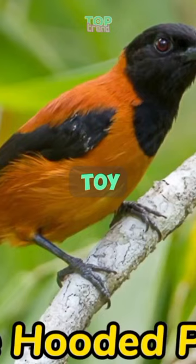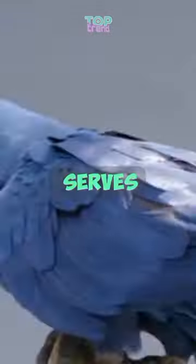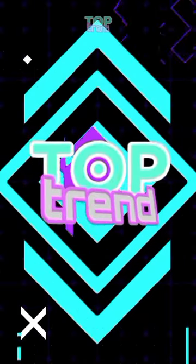The Hooded Toy. Don't let its adorable looks fool you — this little bird packs a poisonous punch thanks to its diet of toxic insects. Its vibrant black and orange plumage serves as a warning to predators.